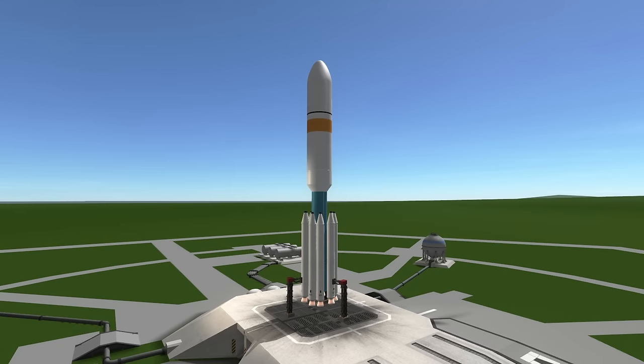Welcome to the Rocket Profile of the Delta III, the abandoned mix of a Delta II first stage and a Delta IV upper stage.